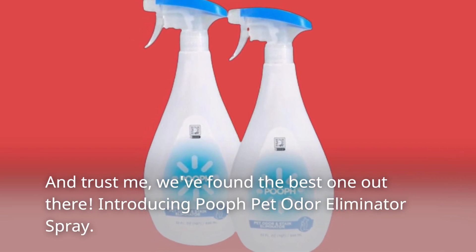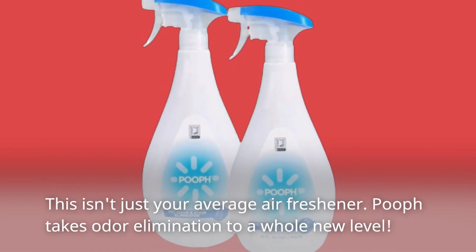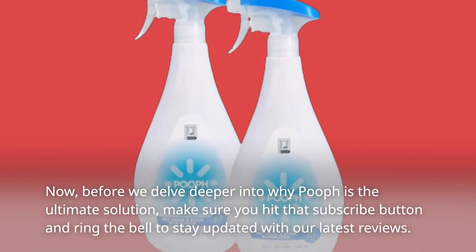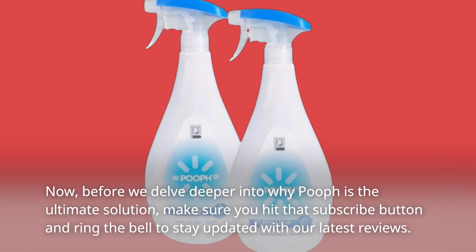Introducing POEF Pet Odor Eliminator Spray. This isn't just your average air freshener — POEF takes odor elimination to a whole new level. Before we delve deeper into why POEF is the ultimate solution, make sure you hit that subscribe button and ring the bell to stay updated with our latest reviews.